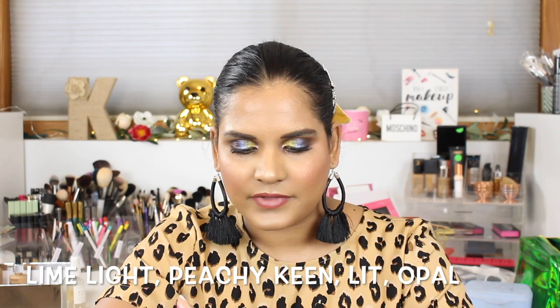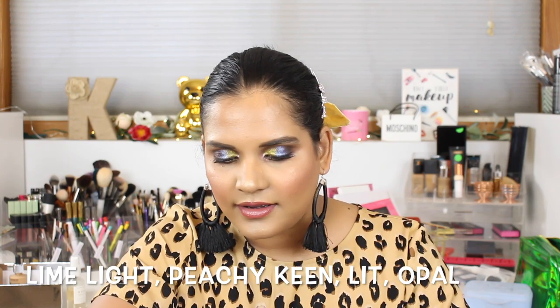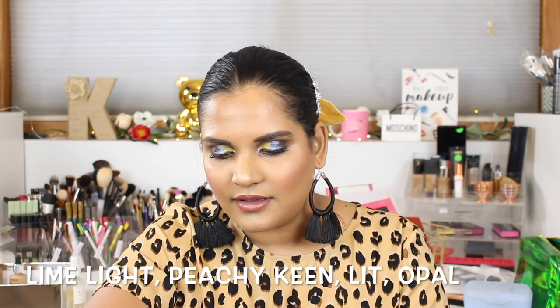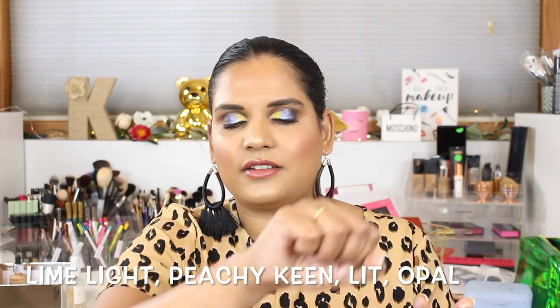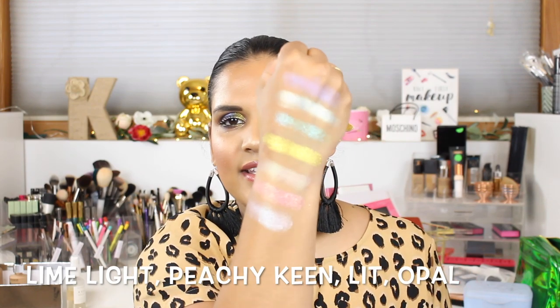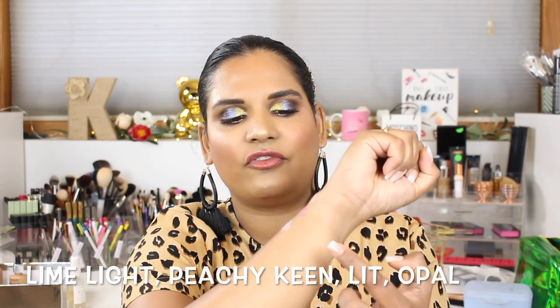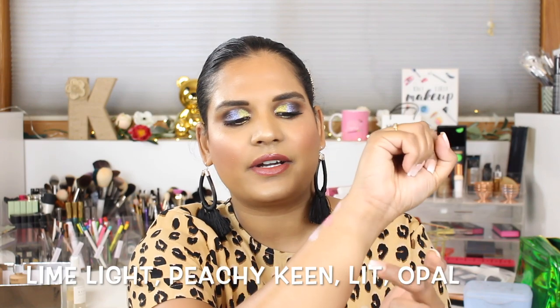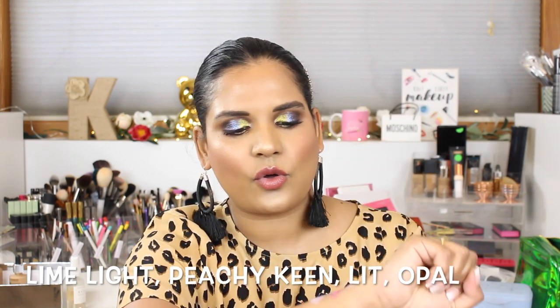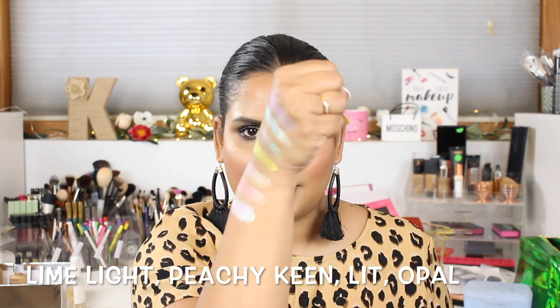Do you see this peach color? Are you kidding me? That is so beautiful. The peachy color is like a green, and then there are two peachy colors — look at that amazingness! This one is like a peach with a blue-green flip, this is like a true peach with a gold flip — kind of like NARS Orgasm but on steroids — and then this is like a beautiful pink with a blue flip. So stunning.